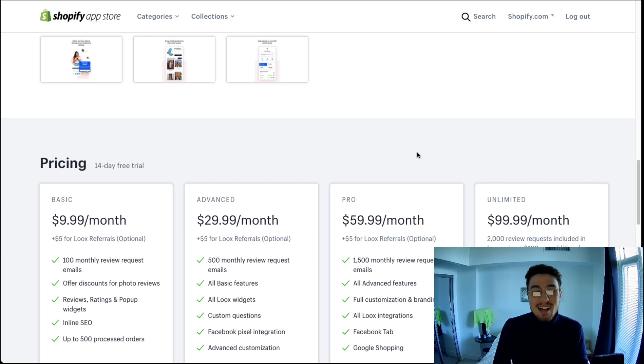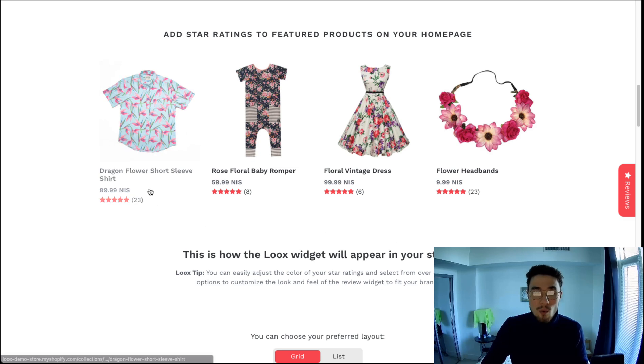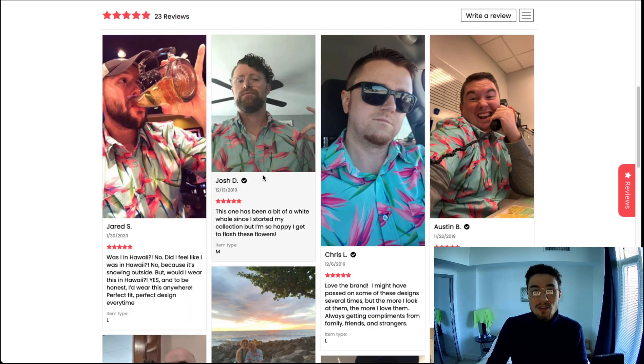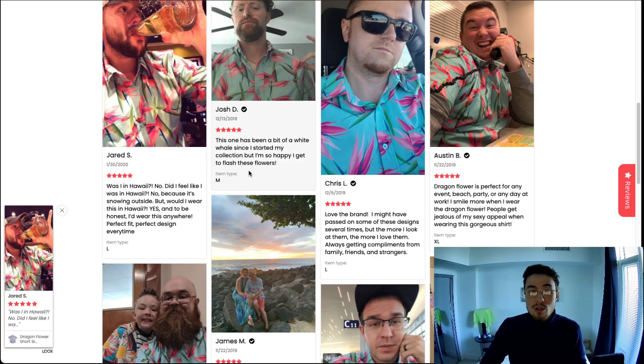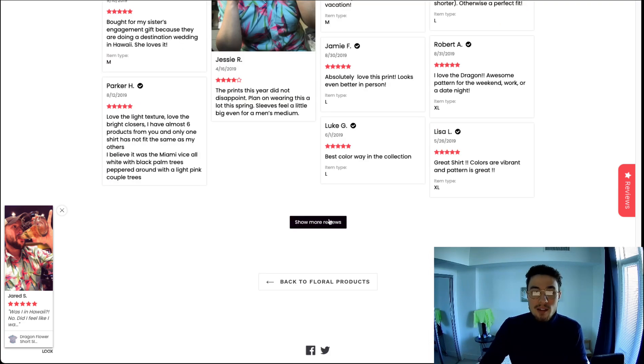If we go to the demo store here on the right, I can click into a product. As you can see from the collection page, it already includes review stars customized to the same color of the website. If you click into a product, you can see the reviews in a very nice widget layout showing photos, review stars, customer names, and the date, making it really easy to bring those reviews to the customer.